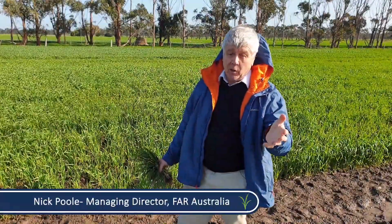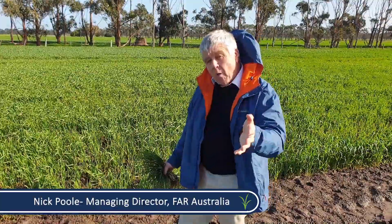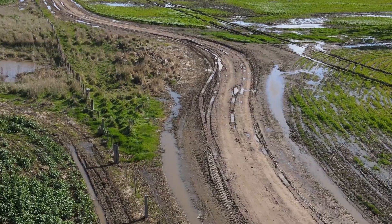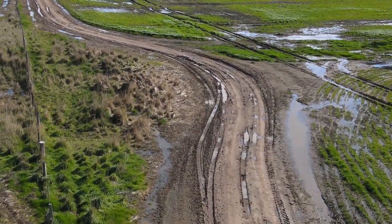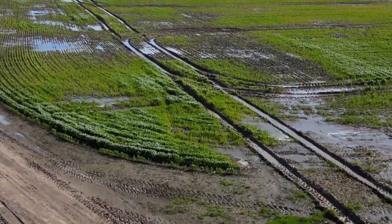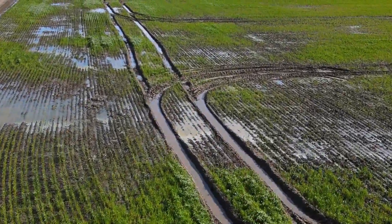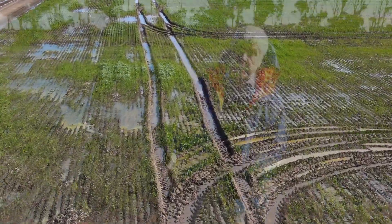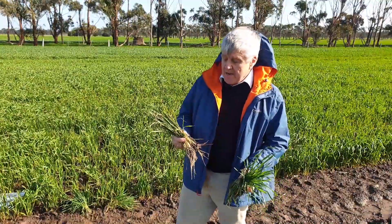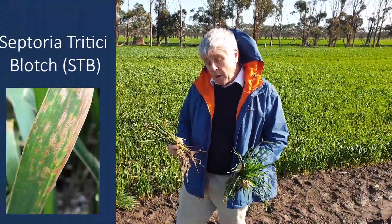It's extremely wet here in southern Victoria just outside of Geelong. This wet weather that we've had — we're now sitting at Decile 7 — is not only creating issues with logistics but it's promoting higher disease pressure. Our number one disease in this region, and in fact across the high rainfall zone and into the medium rainfall zone of Victoria, South Australia, and Tasmania, has been the disease Septoria tritici blotch.